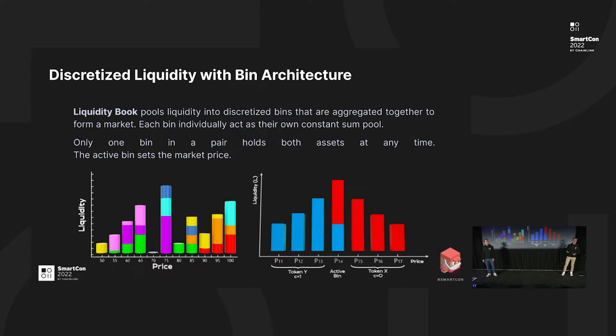The liquidity book pulls liquidity into discrete bins. Each bin has its own reserves and its own price. Inside a bin, the price is constant, so if a user swaps inside a bin, the price will be constant. Here we have a representation of liquidity with a distribution that looks like a Gaussian one. This is the active bin — the one that can hold both assets at a time and sets the market price. If the user swaps less than the reserve in this bin, the swap will occur only in this bin. If the amount is bigger, it will occur in multiple bins and the price will increase every time a new bin is used.